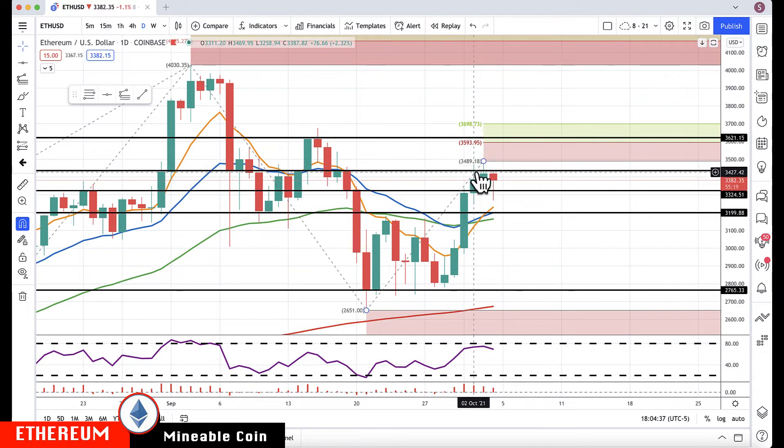Ethereum is lagging a bit. We finally had this 3,475 area getting through that, but not on a closing basis — that's still where I'll be watching. On a closing basis, if we get a close above that, I'm going to target the 3,594 area, then 3,698, so 3,700. Support on Ethereum is coming in at 3,200 — that's key, that's where the separating rotation zone on the dailies is coming in. If you break below that on a closing basis, that would be a false break to the upside and we'd be back in this consolidation area, targeting 2,765 to the downside.